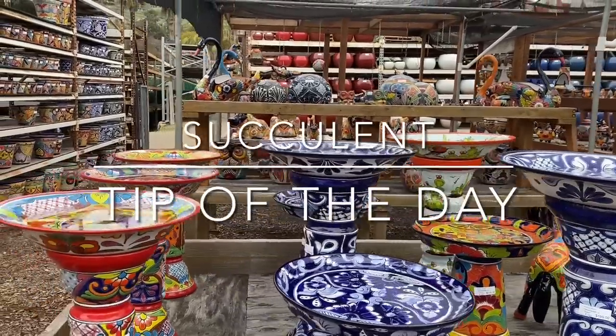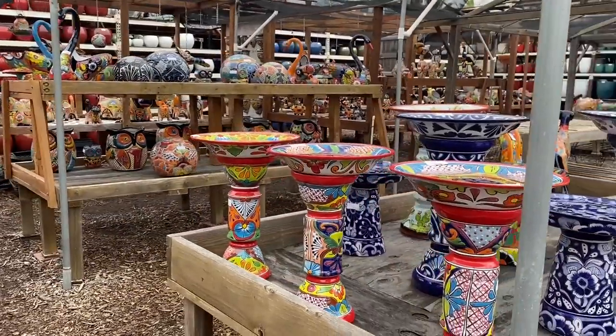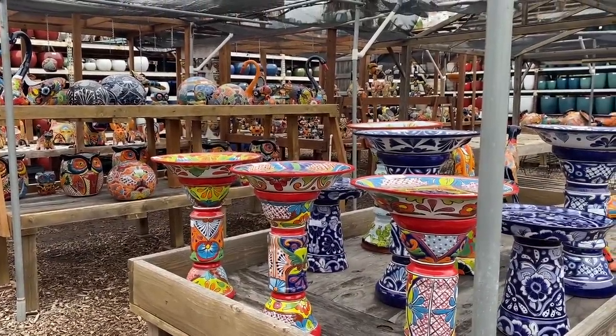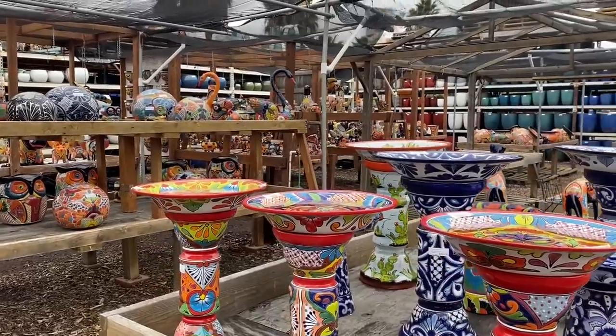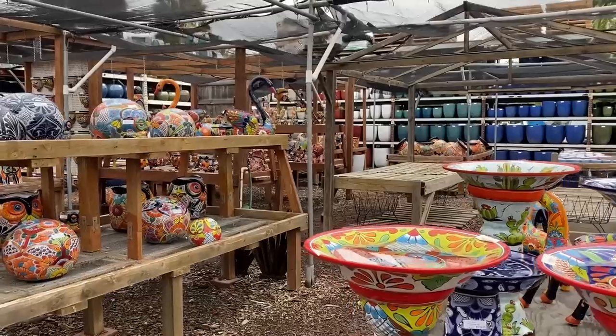It's Laura Eubanks of Design for Serenity with your succulent tip of the day, and I am behind the lens at — you guessed it — Planters Paradise. As promised, Robert got a whole bunch of Talavera; he has a new distributor.